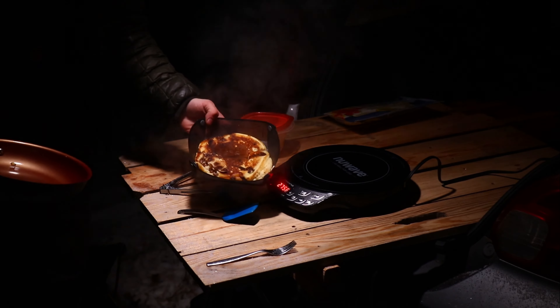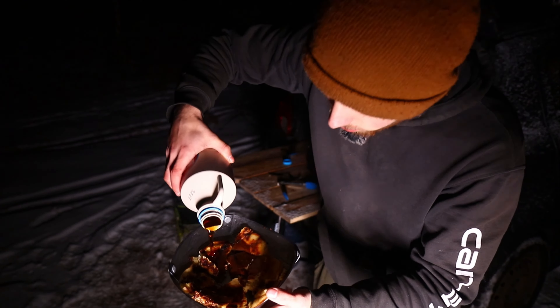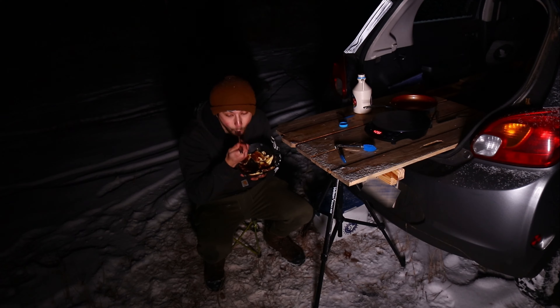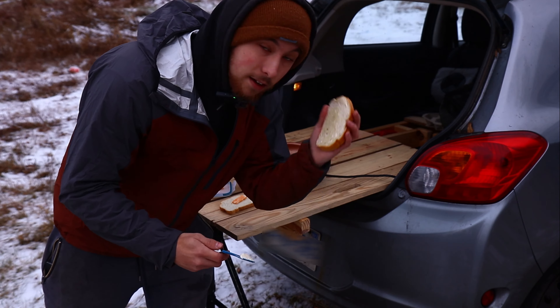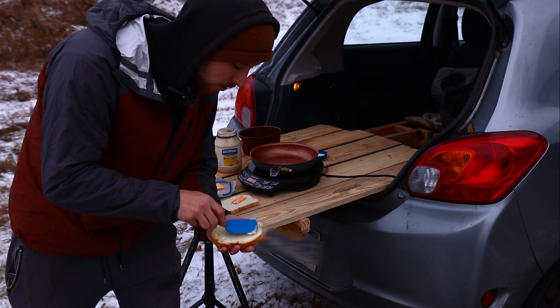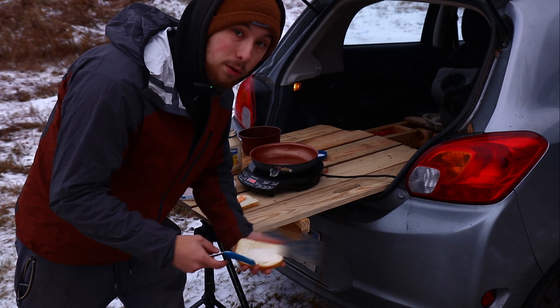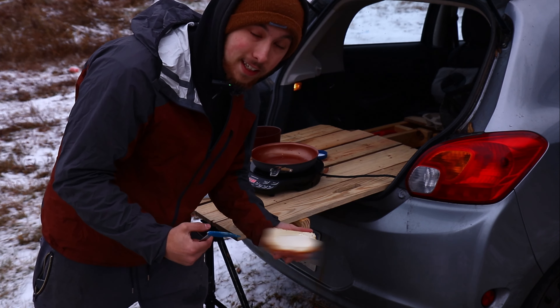We got our chocolate chip pancake with maple syrup. Now we're on to making lunch on 600 watts — a grilled cheese and some chicken noodle soup. Currently I'm at 44% on my solar generator; I'll update you on what it is after I'm done cooking and eating.